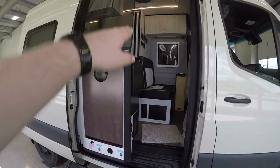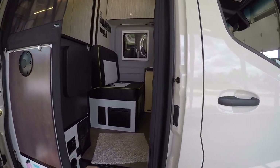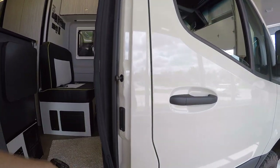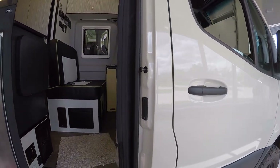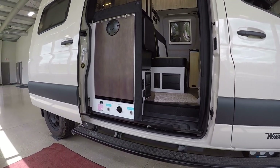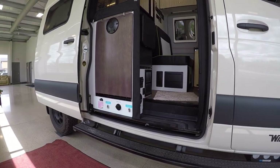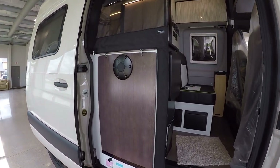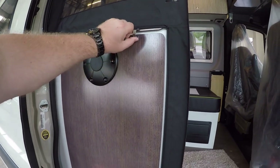We have the roll-up screen kit that comes down here and it's easy to get in and out once that's down — this opens right up so you can get in and out without bugs coming in. We have the new big running boards from Winnebago that light up underneath.